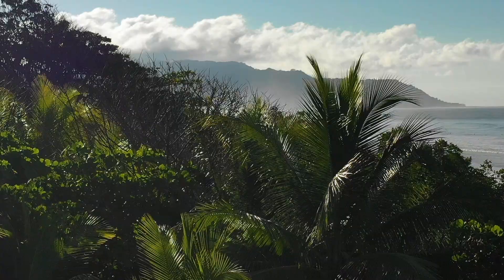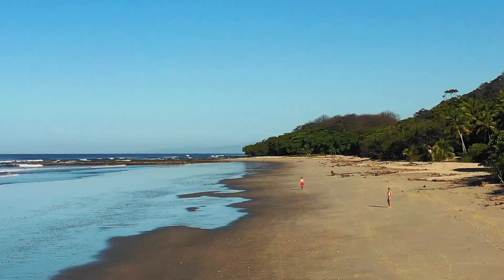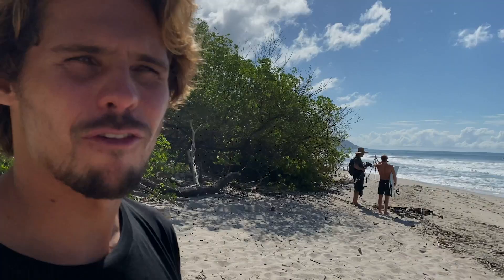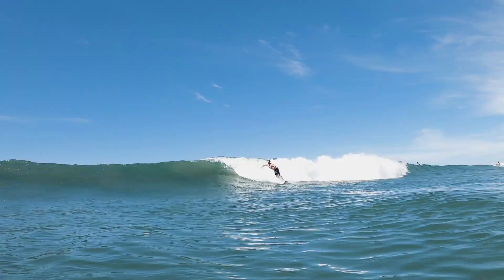What's up guys? We're here at the beautiful beach of Santa Teresa, Costa Rica — one of the most beautiful beaches in Costa Rica. The water is warm, the sun is shining. We have waves for every type of surfer, from professional to intermediate beginner. Let's go shred some waves.